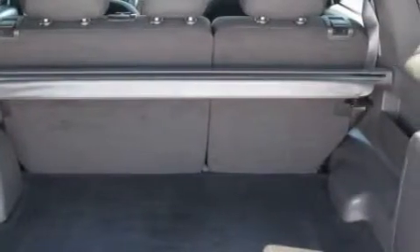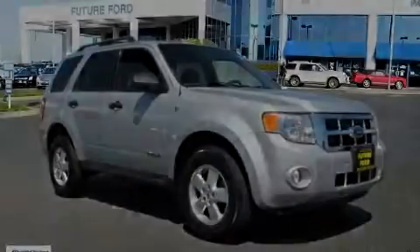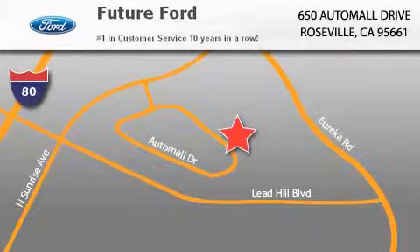Contact us today and schedule your opportunity to see this crossover in person. Future Ford is located at 650 Auto Mall Drive in Roseville. Our goal is to exceed all of your expectations to ensure that you'll return for future visits.